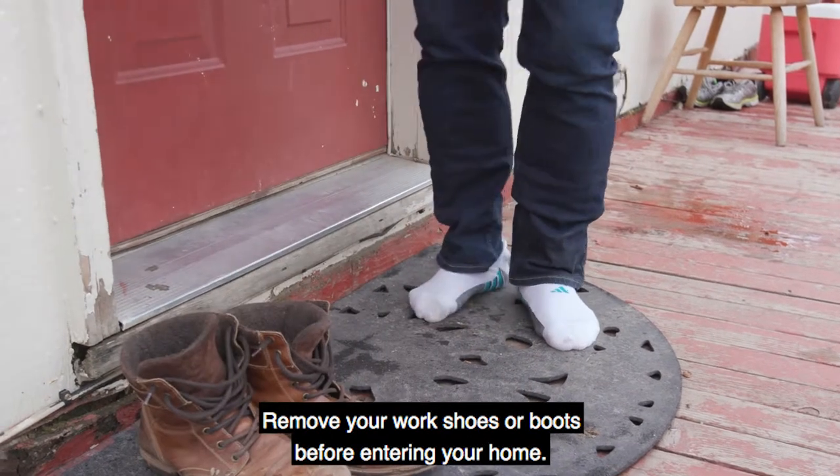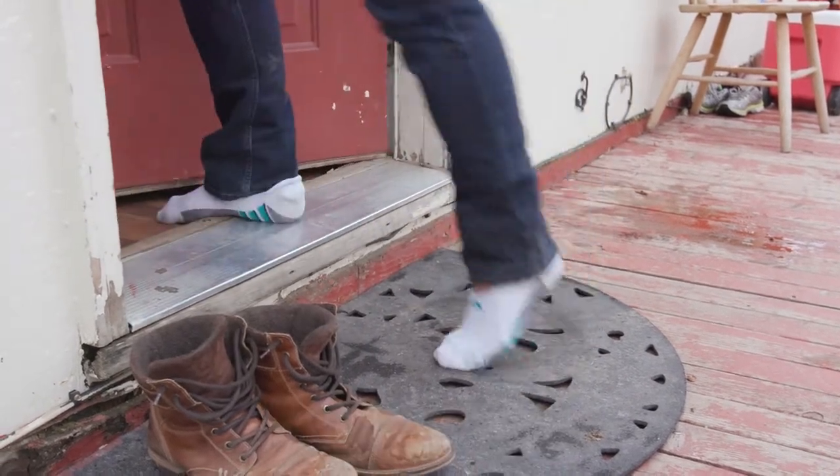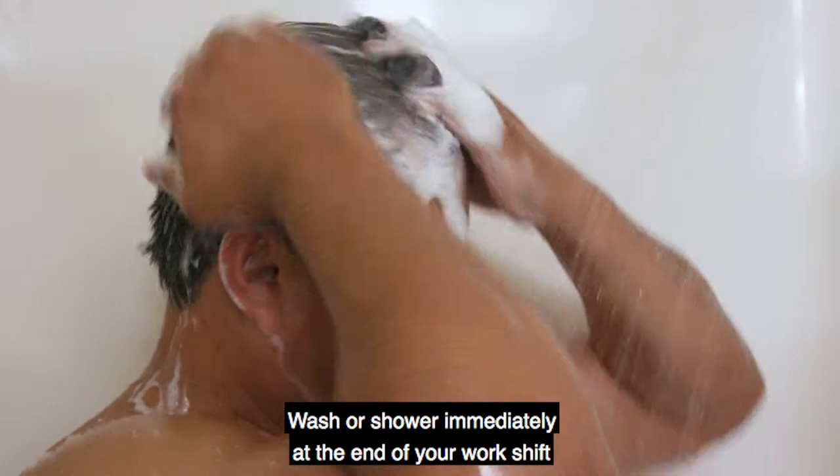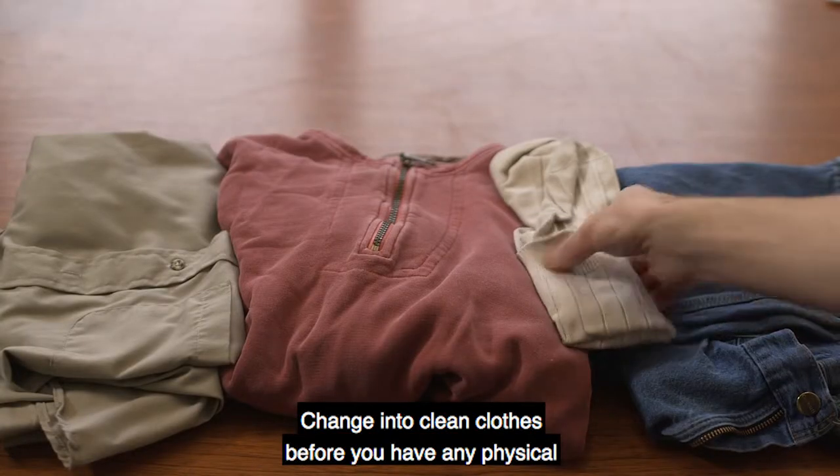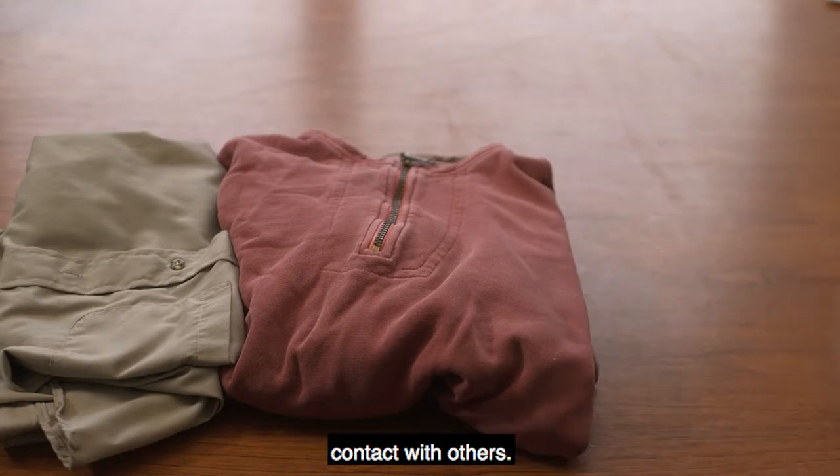Remove your work shoes or boots before entering your home. Wash or shower immediately at the end of your work shift using soap and shampoo your hair. Change into clean clothes before you have any physical contact with others.